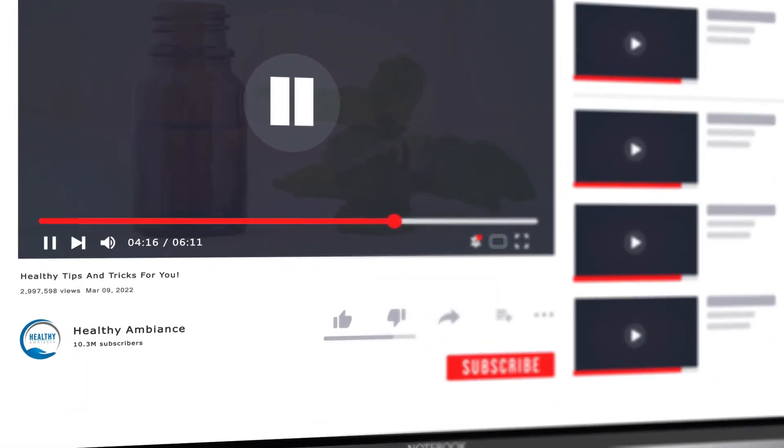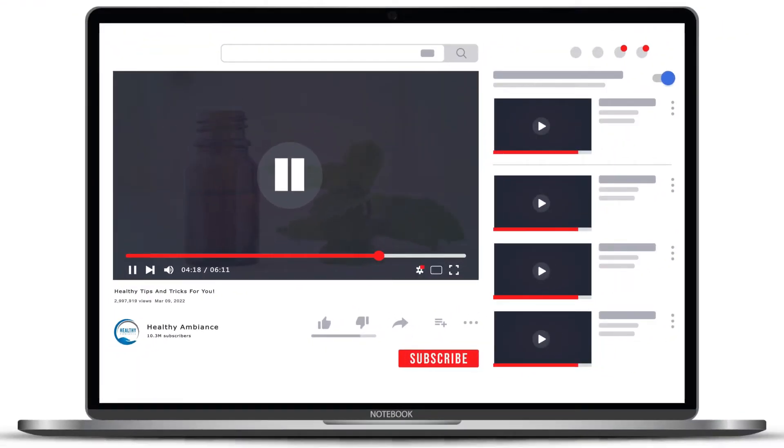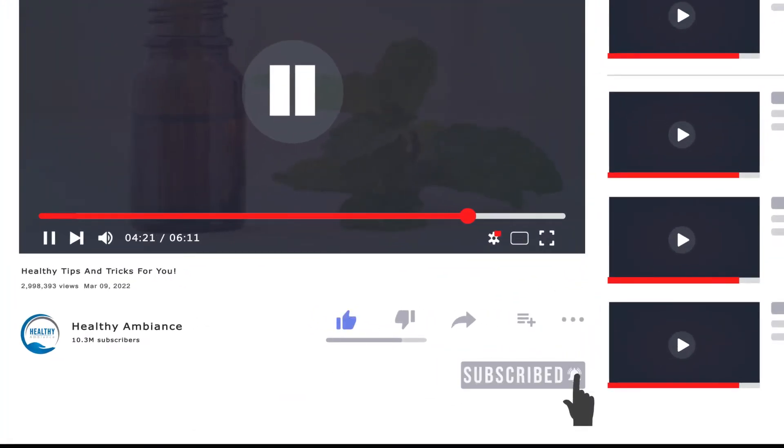Greetings and welcome to my channel. Before we begin, please go ahead and click the like, subscribe, and notification bell.